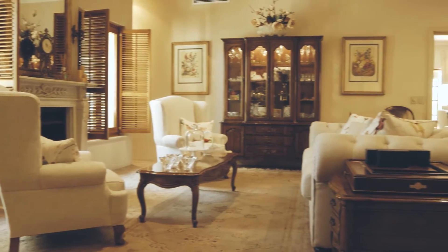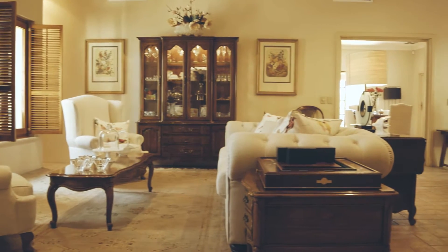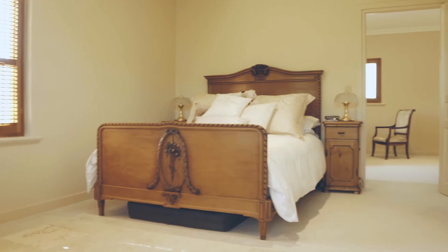Every room in this house exudes a warmth and a sense of place, delivered by big volumes within the high ceilings and the sheer size of the rooms.